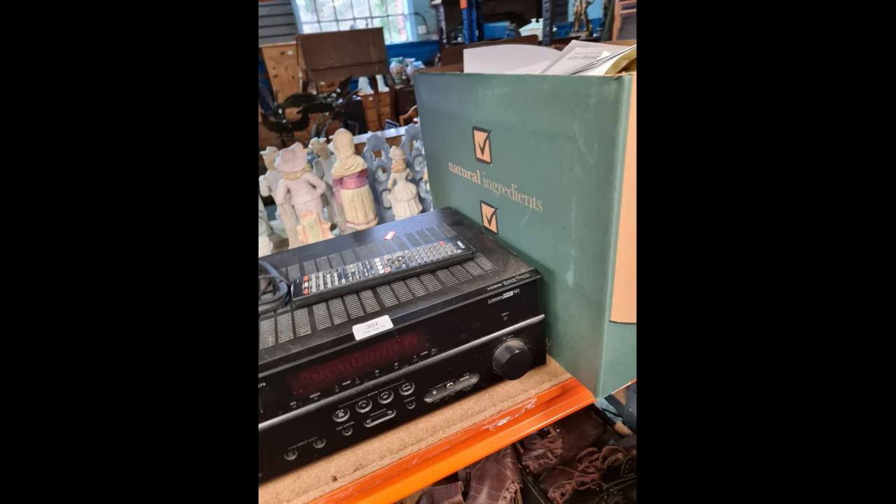Lot 307 — a Yamaha receiver. I think there are some other bits and pieces with it, but we noted down the receiver. Over the weekend I had a look, and if it works and it's in good condition, you're looking at about £125 in sold listings. So it's definitely worth going for. You never divulge exactly how much you want to spend — you sort of do it at the time. It's the feeling of who else is bidding too, because sometimes it's very easy to get carried away.